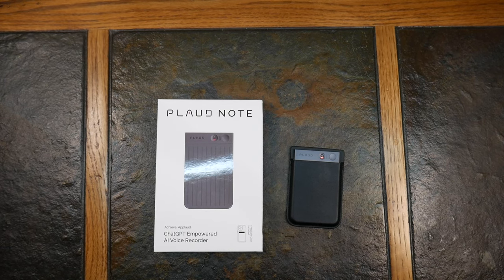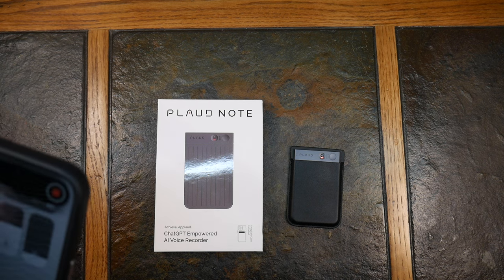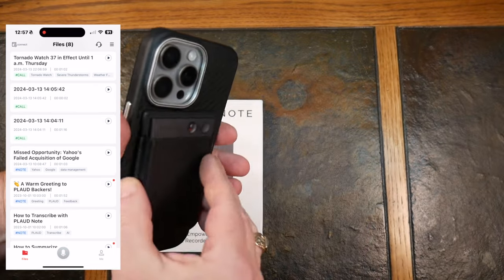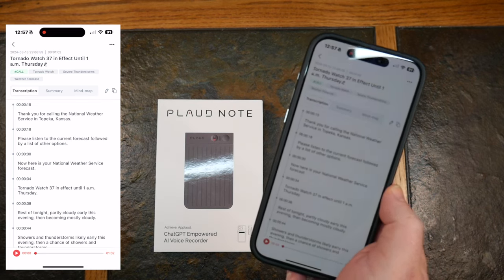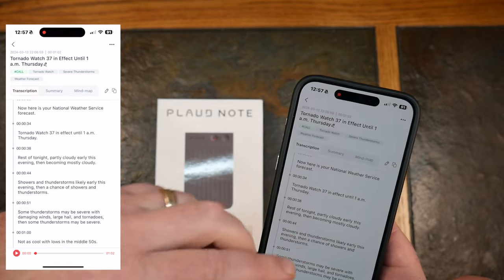Welcome back. I'm going to show you the Plod app via a screen recording so you can see it more clearly. The first item I tested was a phone call: you put the device in phone call mode, attach it to your MagSafe wallet on the back of your phone, and it records your conversation. It transcribes it with timestamps — this is part of the ChatGPT services you pay for after the free trial. I tested it by calling the automated National Weather Service recording.